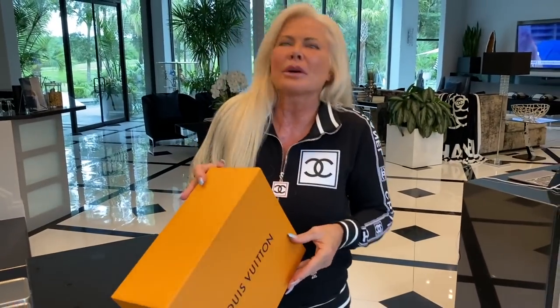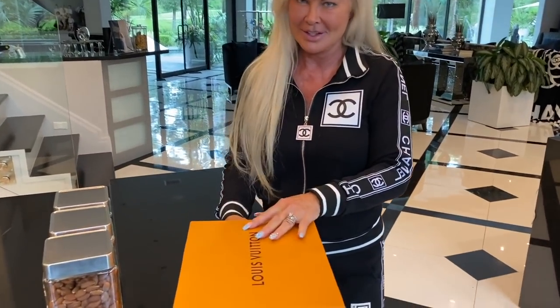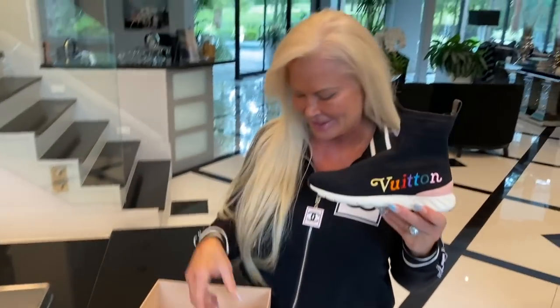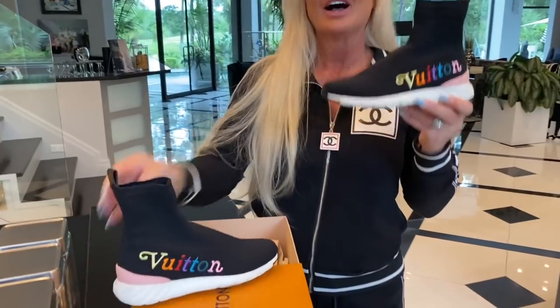Hey, look what I got — it just came last night! It's always like Christmas around here. I was like, what did I order? I can't even remember ordering it, but once I opened it I was like, oh yeah! Remember the other day when we did the new Louis Vuitton store on Market Street here in the Woodlands? These were the boots that they didn't have my size in, so they came in!